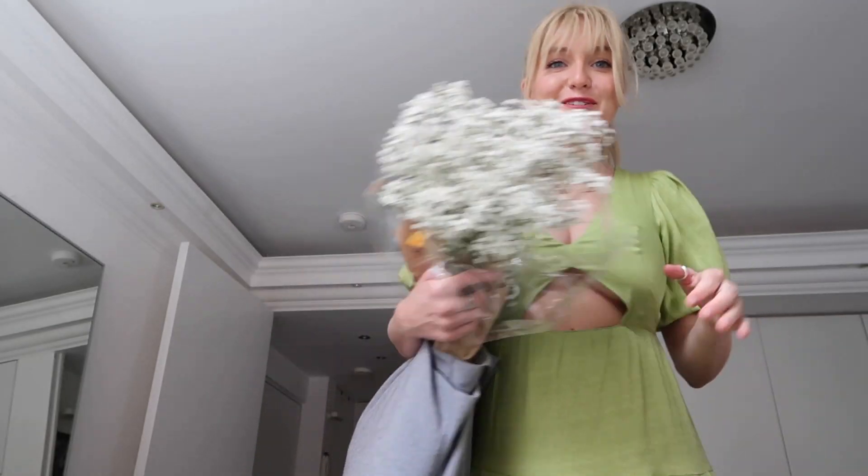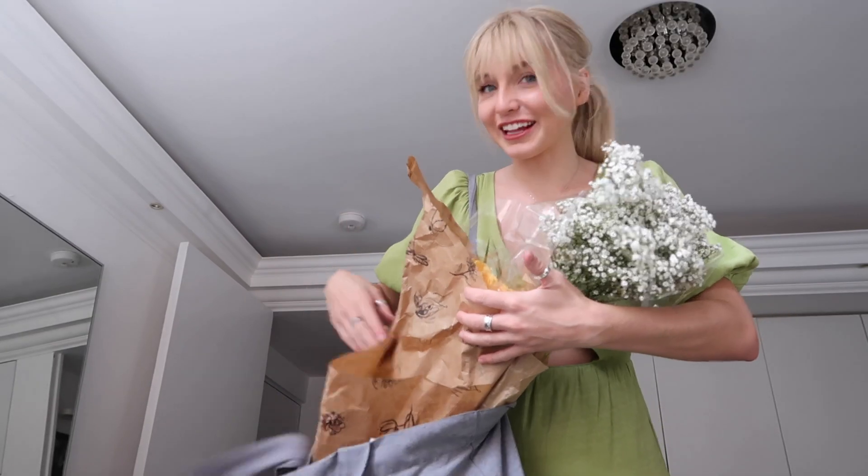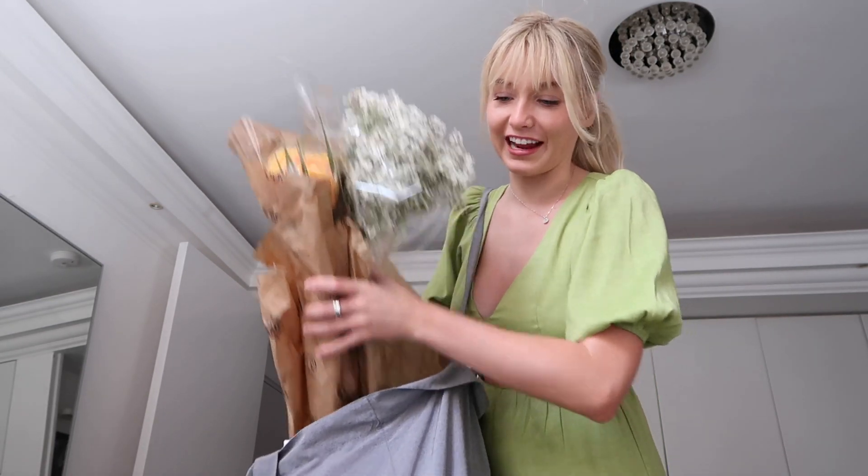I am home with all my goodies that I've gotten today at the Columbia Road Flower Market. Let's put these flowers in a vase first, get them some water, and then I'll show you my scarf and everything.